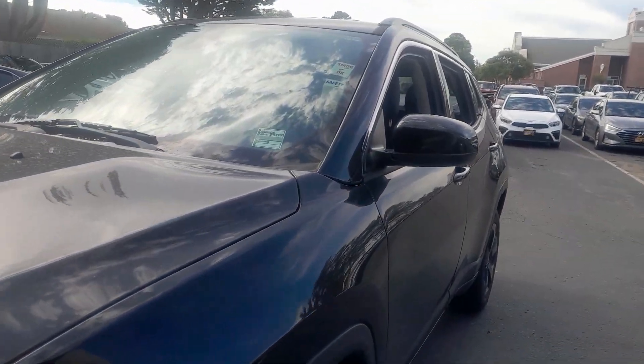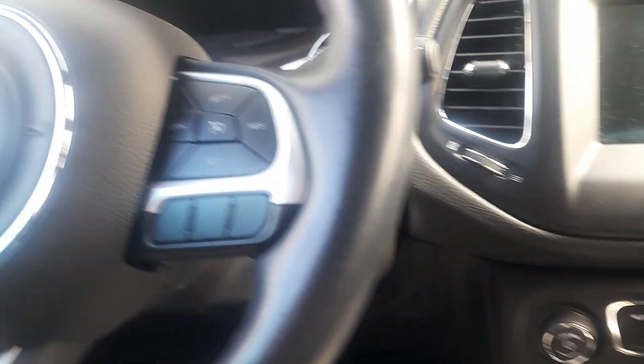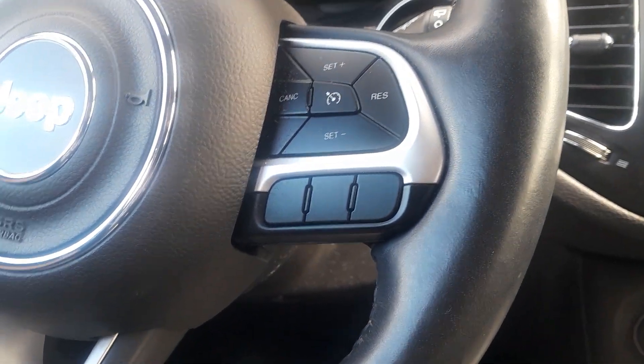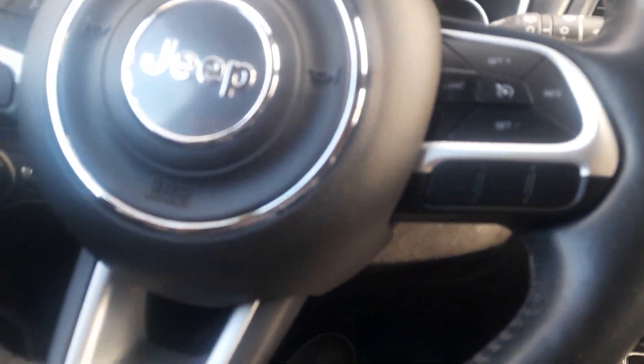Today we're looking at a 2018 Jeep Compass Latitude 2.4 four-cylinder. We've got black exterior, black leather interior with cloth inserts. Got keyless entry and start, power windows, the Jeep Uconnect system. 57,781 miles.